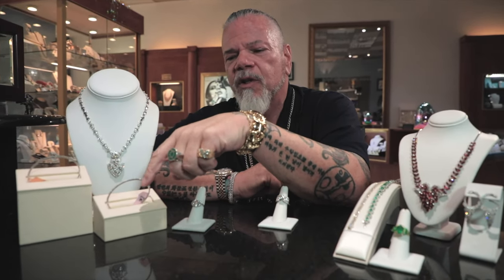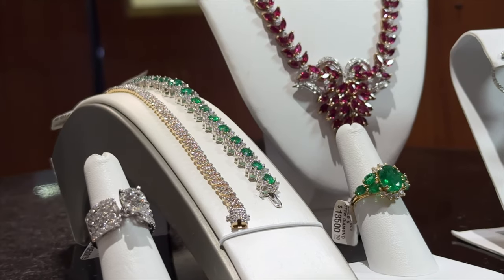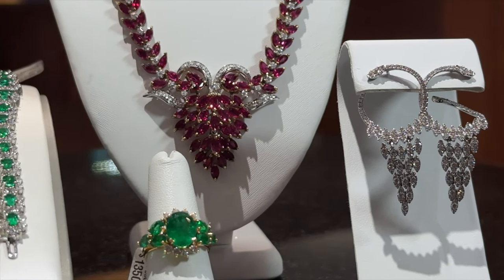We've also got tennis bracelets — some of them flex, some are stiff, but they're absolutely beautiful. This piece is amazing: a diamond necklace where the center pendant is detachable, so you can wear it during the day and at night. It's going to be on the show at a really special price. We also have an emerald bracelet, another diamond tennis bracelet, a beautiful emerald ring, and some gorgeous earrings.